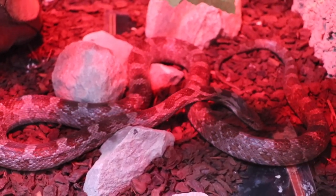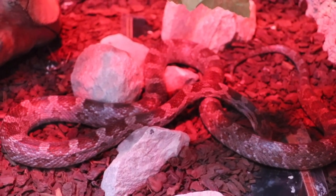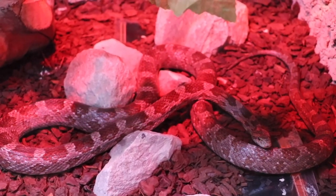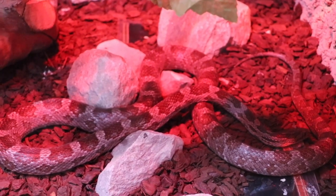Snakes get a very bad reputation — they're usually shown as being nasty or dangerous or evil, and that's not fair. The truth is we see them as being a bit odd: they don't have arms, they don't have legs, they don't have fur, so a lot of people don't see them as being nice or cuddly.